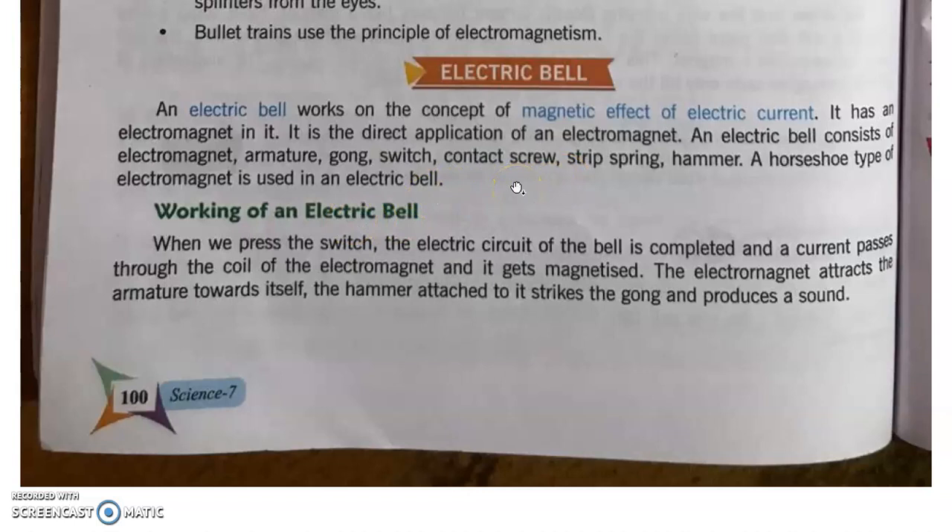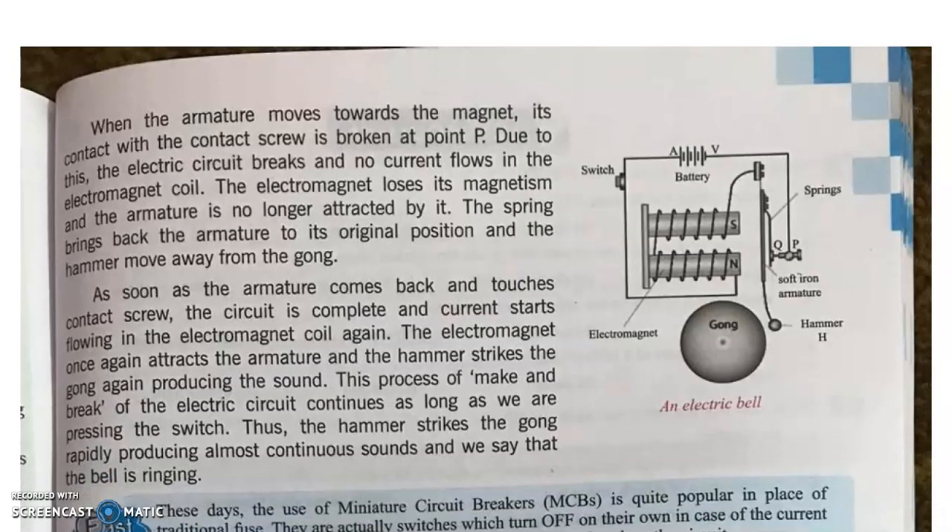अब हम इसका diagram देख लेते हैं। Electric bell के अंदर electromagnet होता है, springs लगे हुए हैं, soft iron armature लगा हुआ है, यह hammer है और यह gong है जिस पर hammer hit करेगा। यह battery है जहाँ से electric current का flow होगा। यह switch है — जैसे switch on करते हैं, electric current flow होना शुरू होगा, electromagnet generate होगा, और वो armature को move कराना शुरू कर देता है। Armature से hammer attached है जो gong पर लगता है और electric bell बजना शुरू हो जाती है।